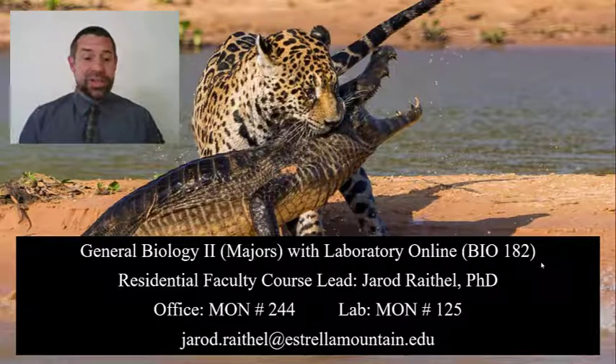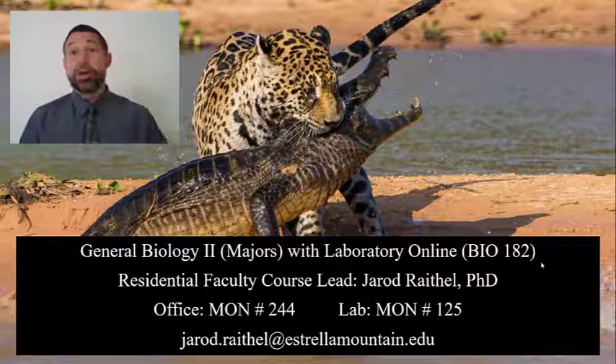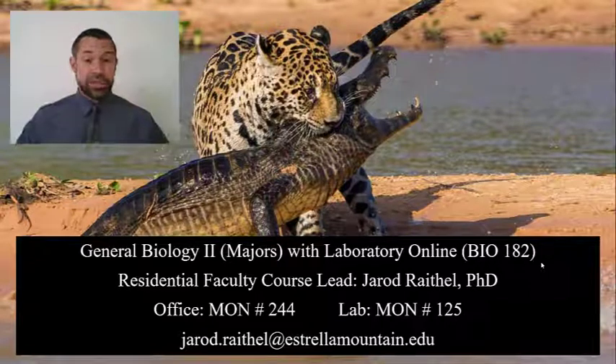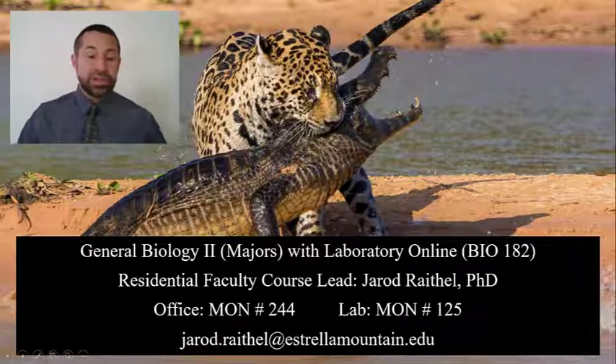I am residential faculty here at Estrella Mountain Community College, and I'm the course lead for BIO 182. For most of you, I will serve as the primary instructor of record for this course. However, some of you may have enrolled in a section taught by one of our amazing adjuncts. Regardless of your section, please feel free to reach out to me via email — jared.rathel, that's Jared with an O, at estrellamountain.edu.